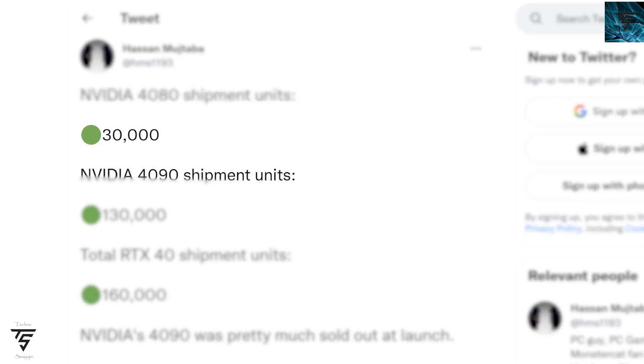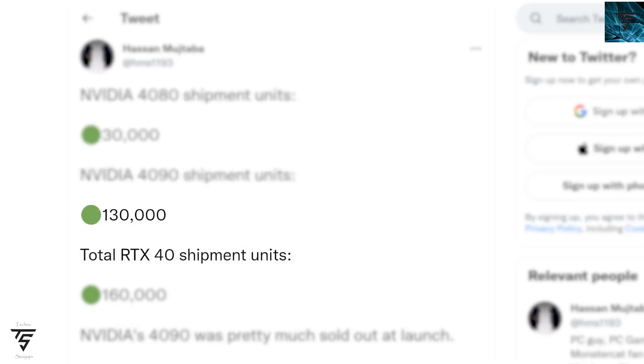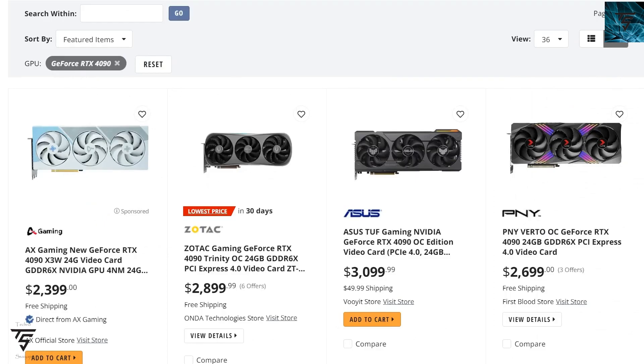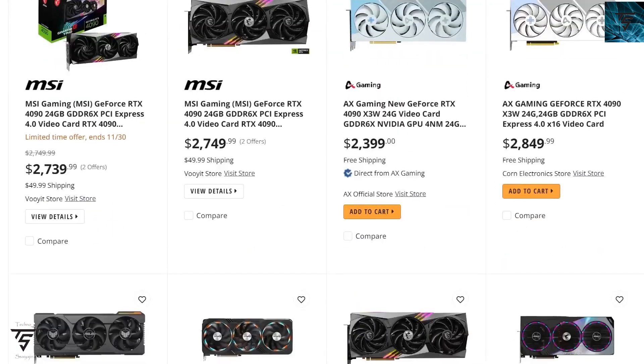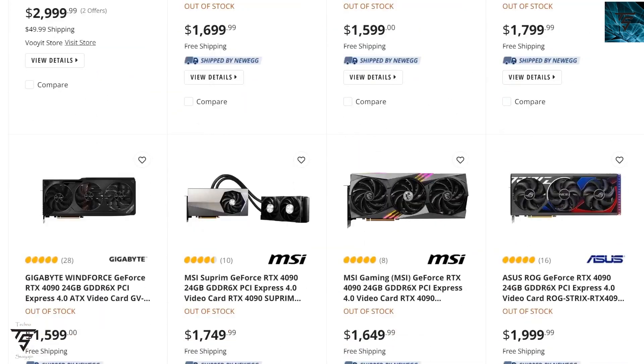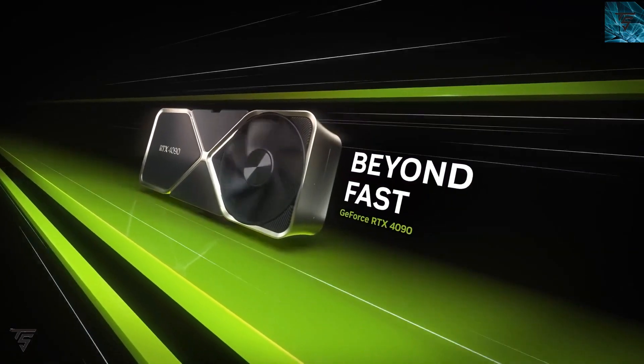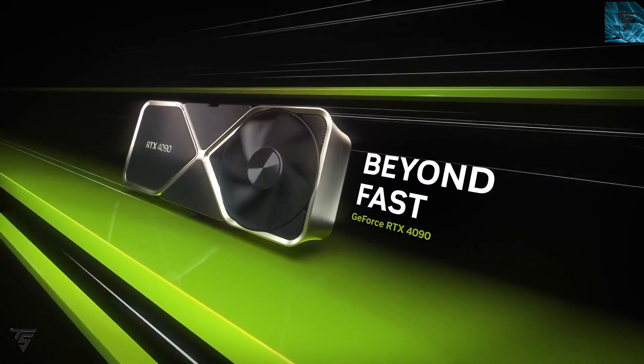For context, the RTX 4080 shipment units were around 30,000, with total shipments reaching around 160,000, yet the RTX 40 series is still pretty hard to find. So it's nice that the RX 7000 series will have much better day-one stock availability.